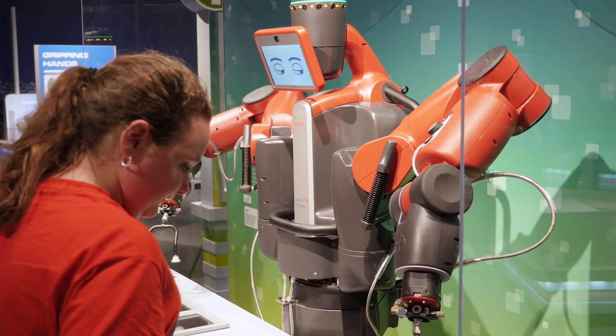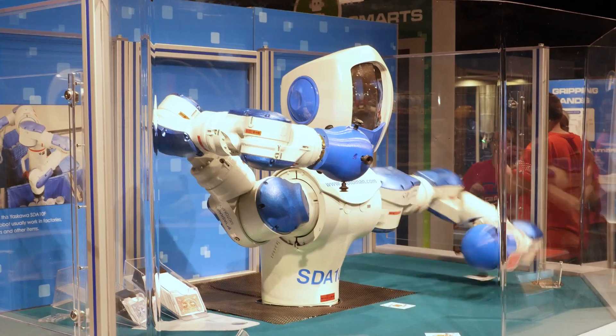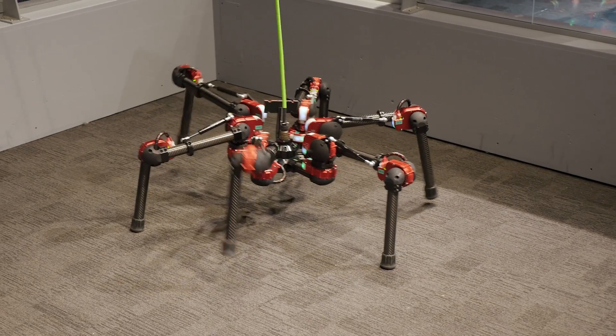They can challenge a robot named Baxter to a game of tic-tac-toe. They can also challenge a robot to a game of 21. There are a lot of different things that guests can do with robots that they might not have realized is actually going on in the world of robotics right now.